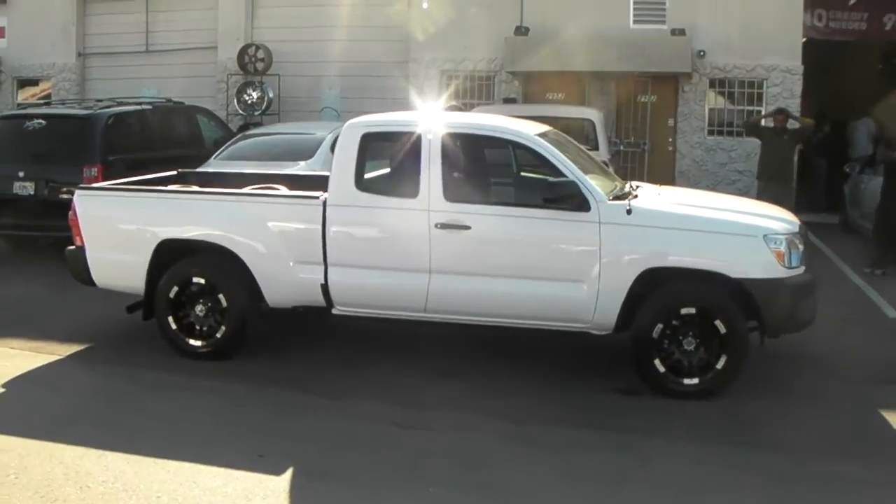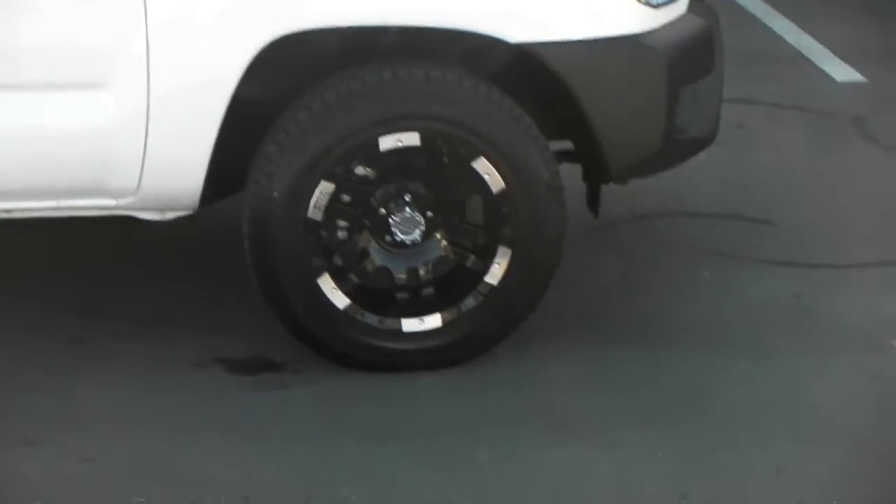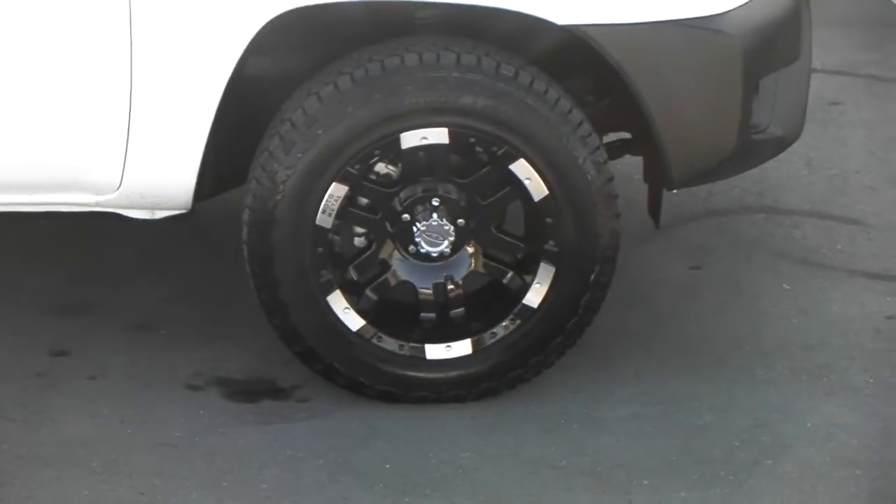This your boy KB from Doves & Tires TV. You can find these wheels online at DovesAndTires.com for some of the best prices you'll find anywhere. This your boy KB from Doves & Tires TV, signing off.